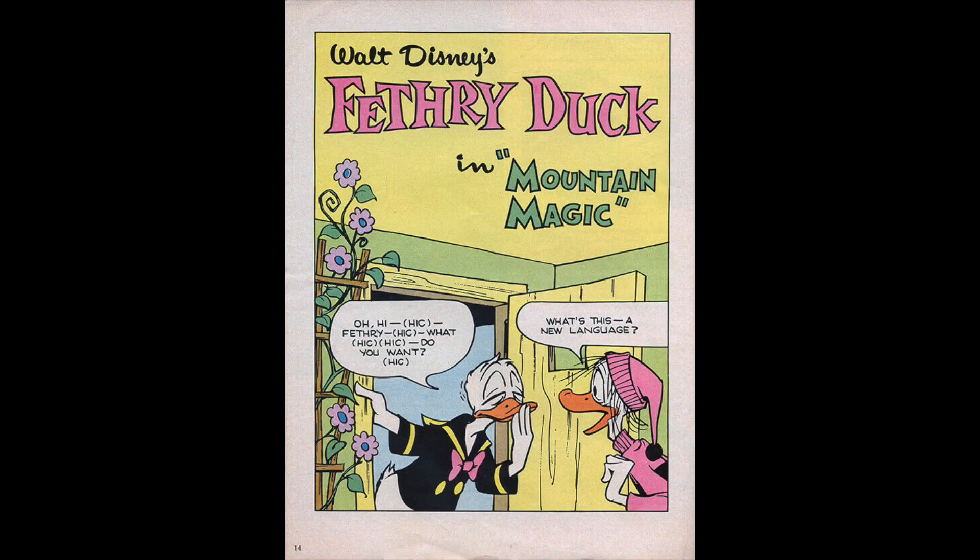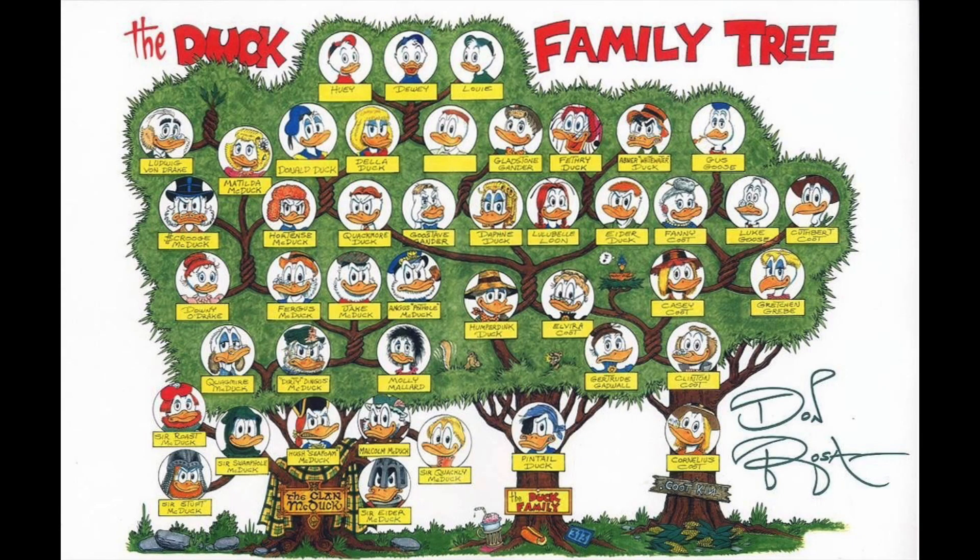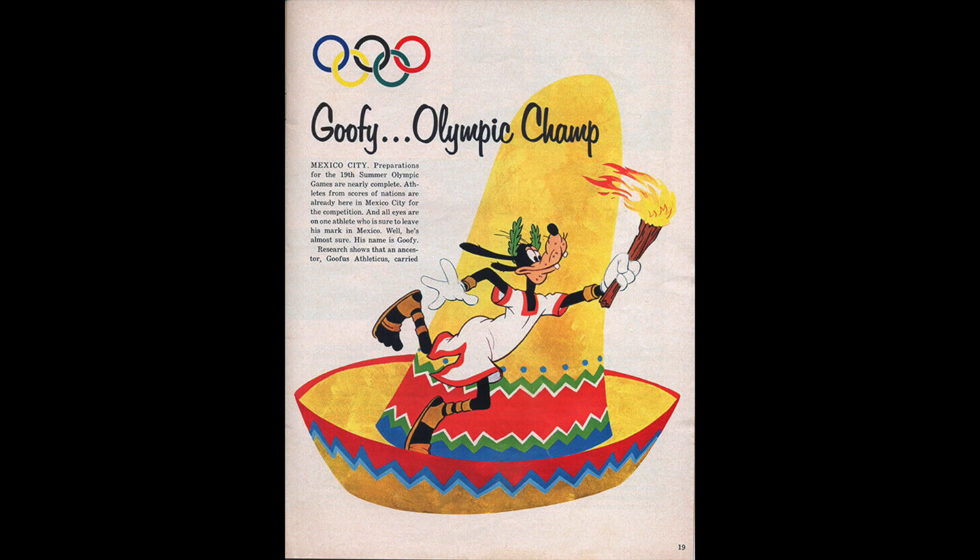Some great comics were published in here, from the studio's Foreign Publications program, written by Dick Kinney and drawn by the great Al Hubbard, starring Feathery Duck. This comic was the introduction for a lot of people to this character that wasn't really used in the United States much — it was originally published in 1965 overseas. Today Feathery has this great cult following because he's such a zany, fun character — he's Donald's cousin, just another one of Donald's innumerable relatives. The 2022 Winter Olympics were happening as this video was made, but in 1968 the Summer Olympics were being held in Mexico City. So naturally we have an article about Goofy and the Olympics, using art and stills from his classic cartoon The Olympic Champ.